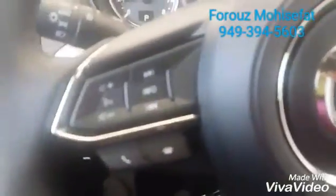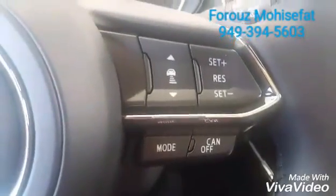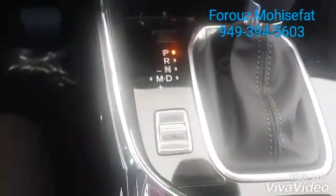On the left, you will have controls for the music and compatible phone. On the right, you will have the cruise control, and then your parking brake, sport mode.